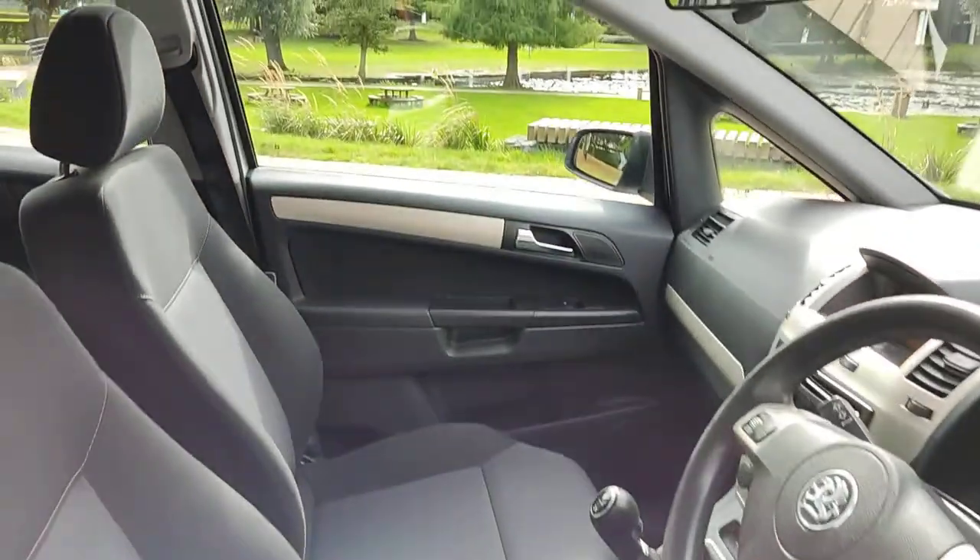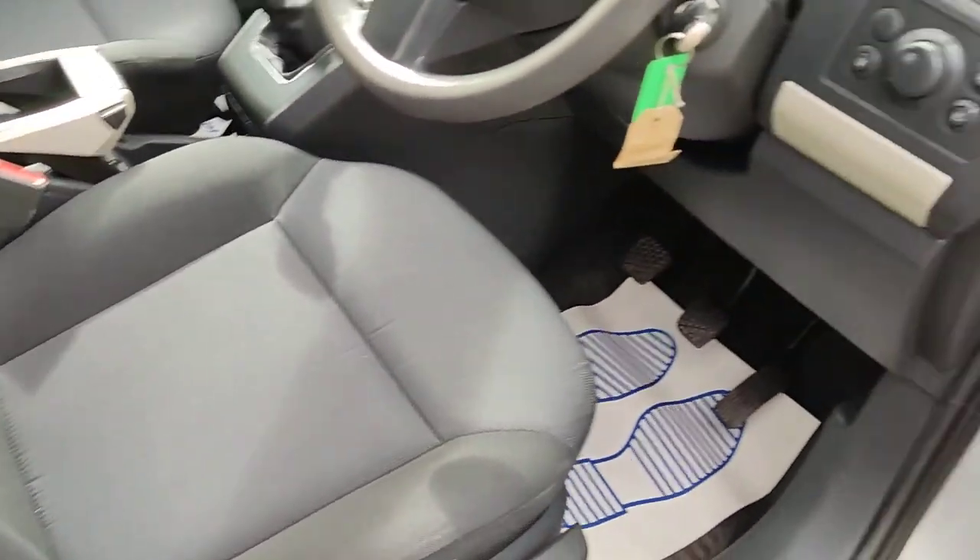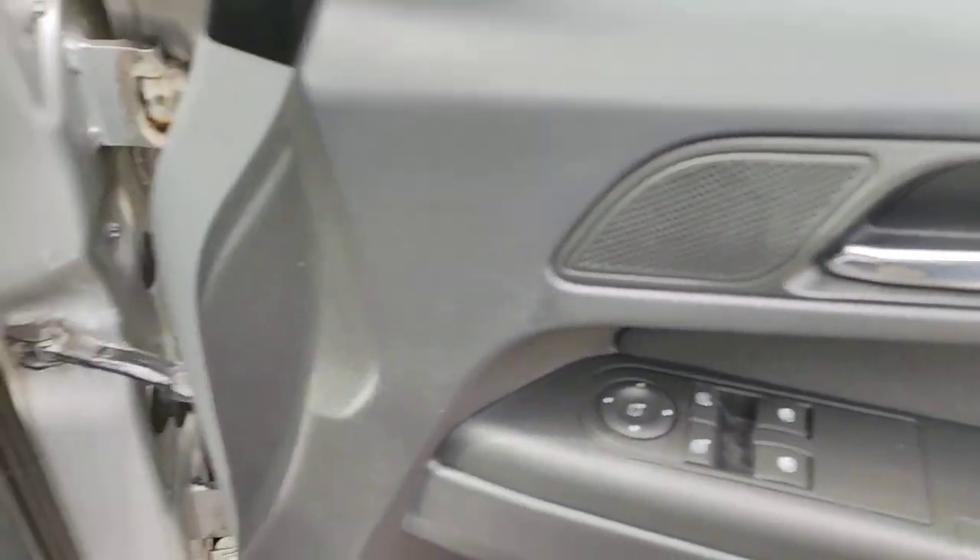Nice and clean cloth interior, fully valeted and cleaned, electric front windows.